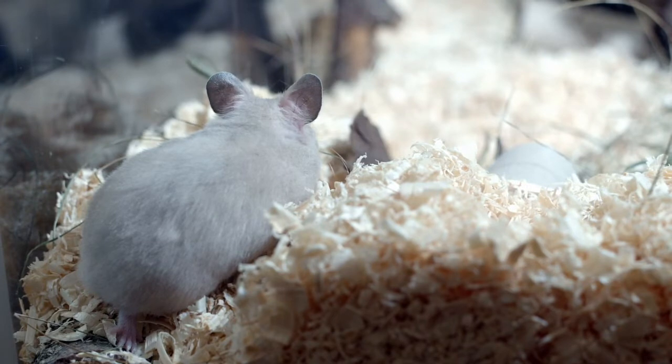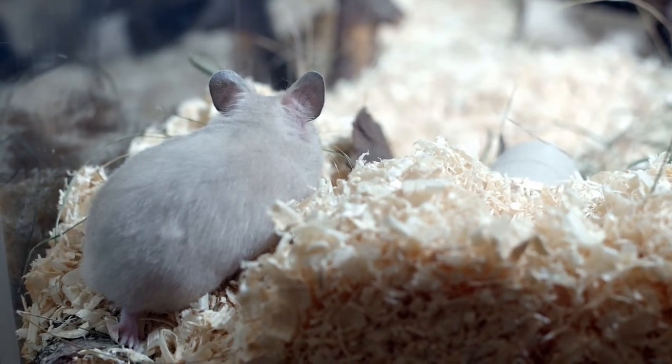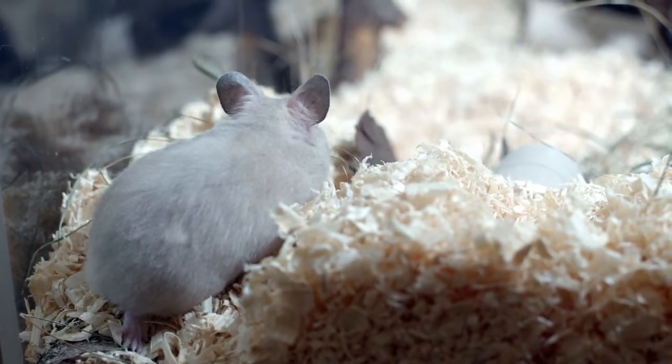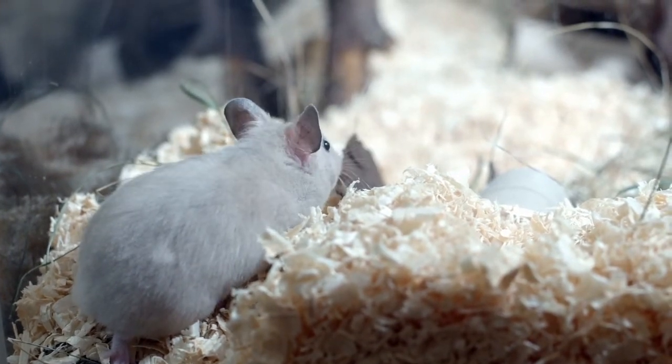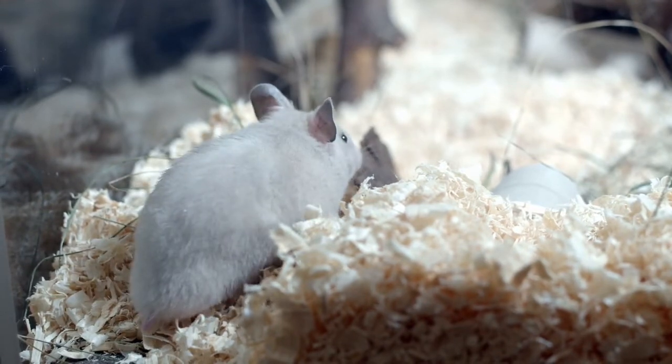Hamsters have very poor eyesight and their feet are wide apart. Their teeth keep growing all the time and are short only because they keep chewing on things. Hamster mothers are very protective and keep their babies in pouches inside their mouths if they sense danger.